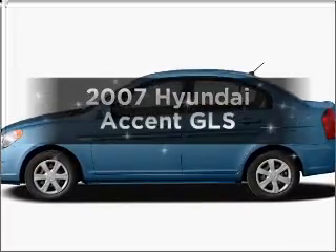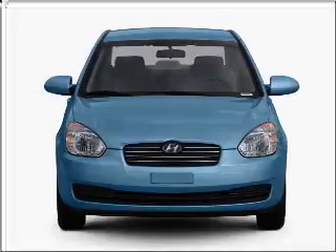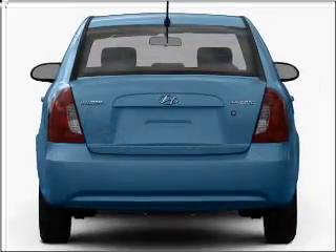Introducing the 2007 Hyundai Accent. This is the set of wheels you've been looking for, with an efficient four-cylinder engine connected to a smooth shifting automatic transmission.